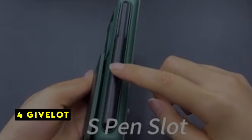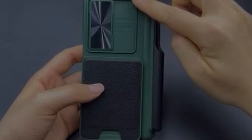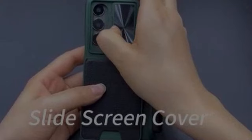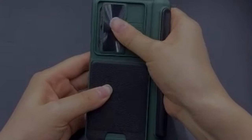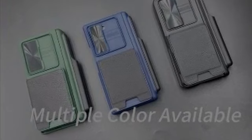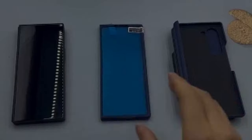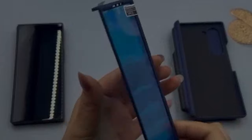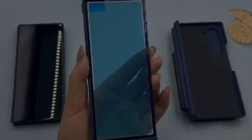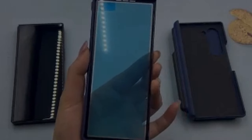At number 4 is Givlet. The Givlet wallet case offers a compelling combination of protection and functionality. The removable card bag is a practical feature, and the RFID shielding technology is a valuable addition for security-conscious users. The case's construction with TPU, PC, and glass ensures durability, and the raised edges provide excellent screen and camera protection. While it might be slightly heavier than some options, the overall build quality and features make it a strong contender for those seeking a well-rounded wallet case.